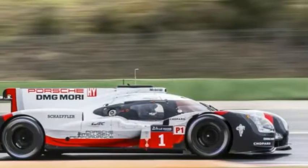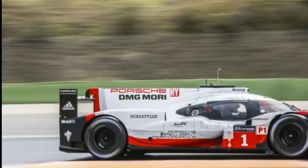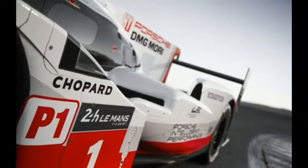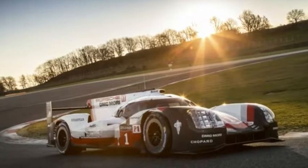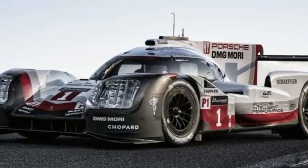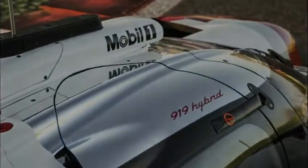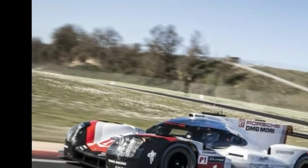Porsche also notes that if the engine were required to supply this electrical power, it would need to increase its output by over 100 horsepower — 74 kilowatts — which would increase the fuel consumption of the 919 by more than 20%, equating to an extra liter of fuel per lap. Therefore, a highly efficient recuperation system helps to keep the fuel consumption low, allowing for more laps to be set on track and fewer refueling stops.